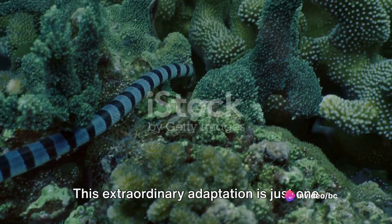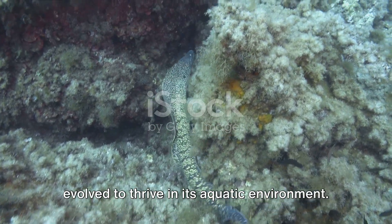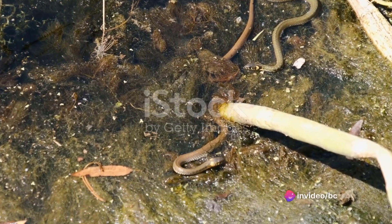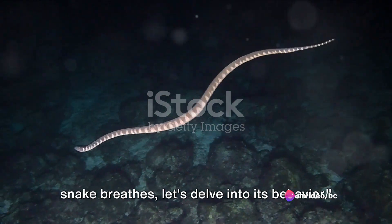This extraordinary adaptation is just one of the ways the olive sea snake has evolved to thrive in its aquatic environment. Isn't it fascinating how these creatures have adapted to their environment? Now that we've covered how the olive sea snake breathes, let's delve into its behavior.